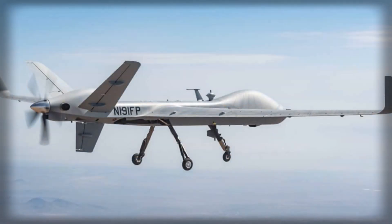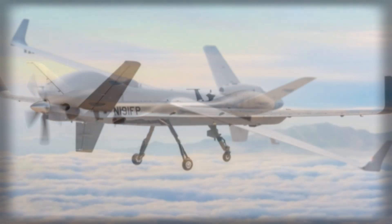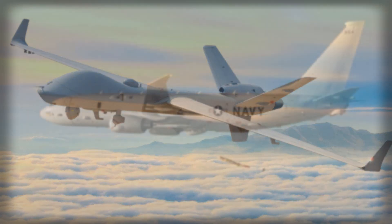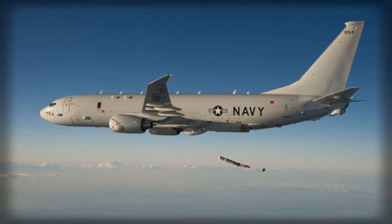At RAF Waddington, Protector sits within a maturing ecosystem of intelligence, surveillance and reconnaissance assets, ground stations and analysts. That ecosystem is crucial, because the value of a persistent orbit is not simply the data it gathers but how quickly that data is fused, triaged and acted upon.